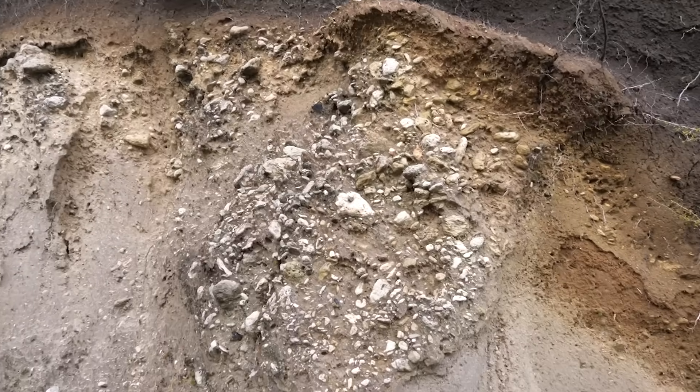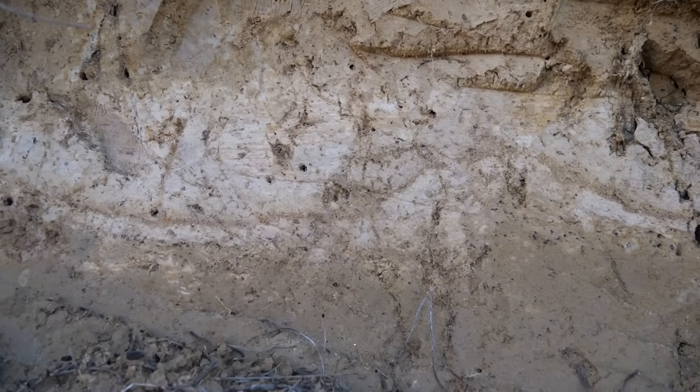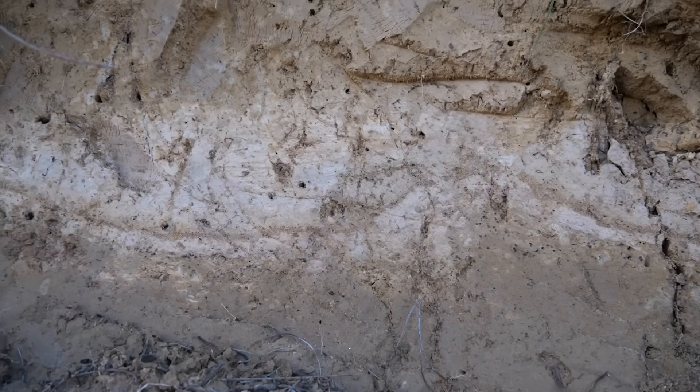To understand the volcano, we look at what material it's thrown out, now represented as layers over the landscape. The Taupo eruption involved about 35 cubic kilometres of magma over a period of a few days at most.